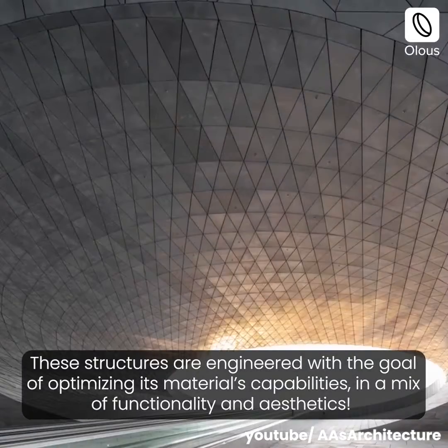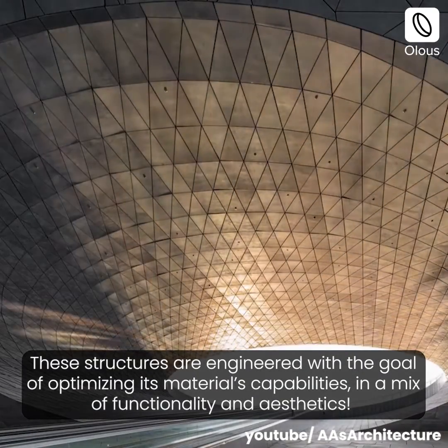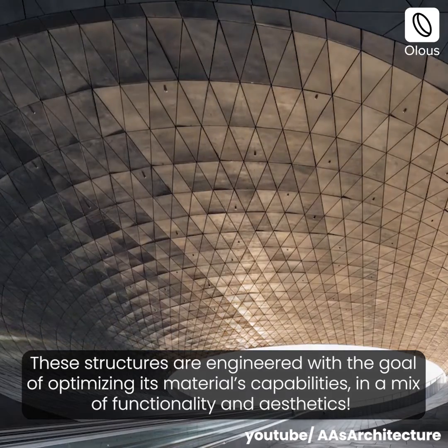These structures are engineered with the goal of optimizing their materials' capabilities in a mix of functionality and aesthetics.